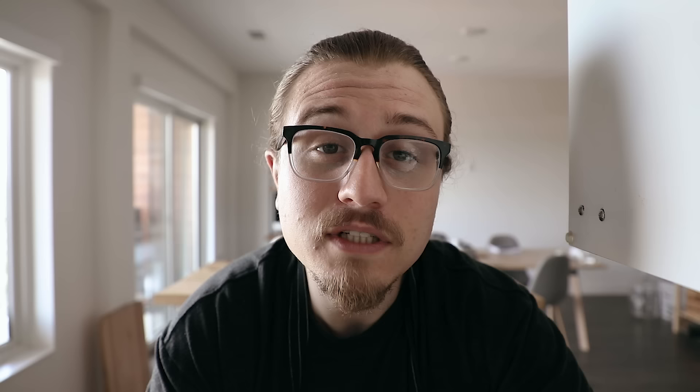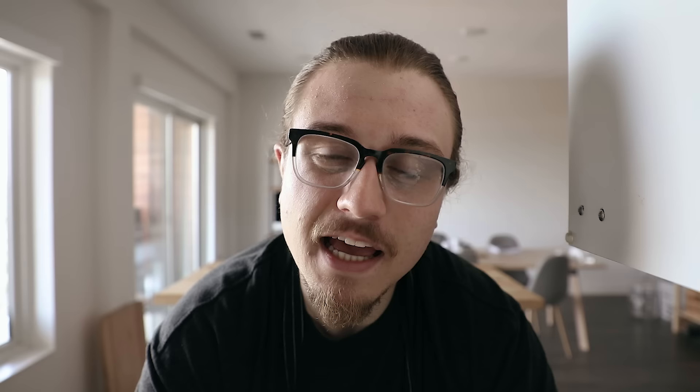Let me start this off by saying you don't need to drop a whole paycheck on tools to be a good cook — that's just a fact. A good cook knows how to use tools, but having good tools does help quite a bit. For that reason, I'll be splitting this video into two different segments.